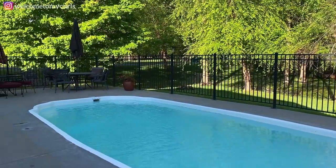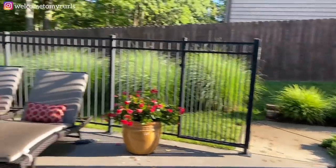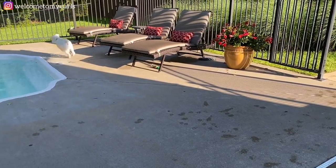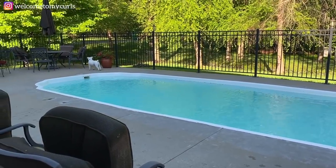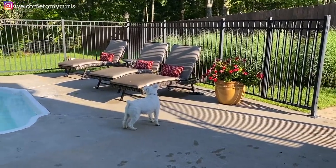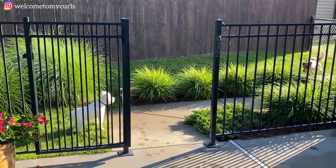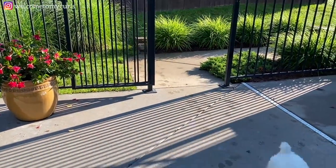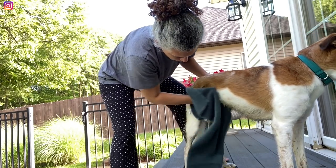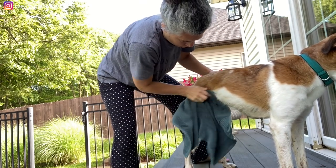It rained yesterday, poured. Look at him. Maxie's going to give it a short run — Maxie's not so much about getting out in the yard and putting in so much effort.